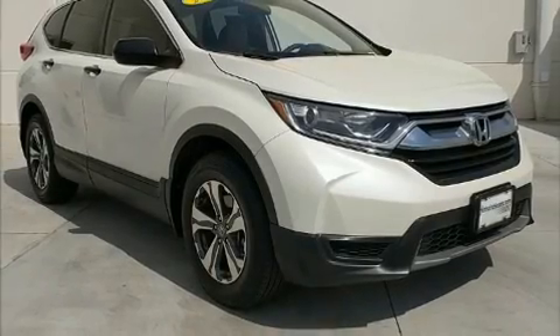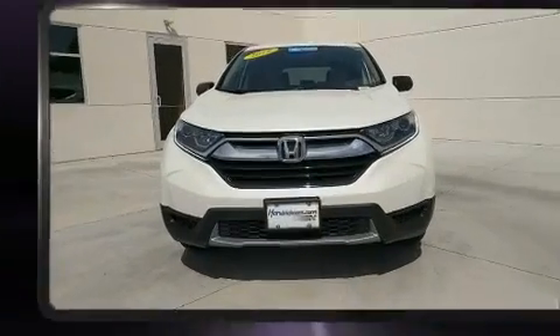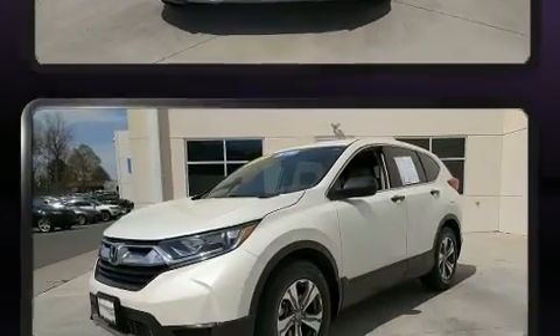Get excited about the 2018 Honda CR-V. With less than 30,000 miles on the odometer, this four-door sport utility vehicle prioritizes comfort, safety, and convenience.